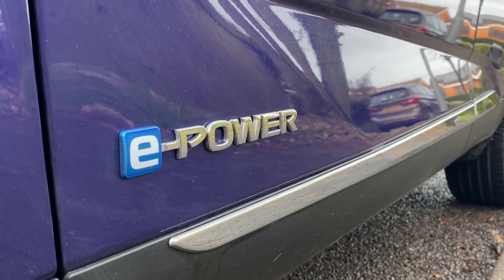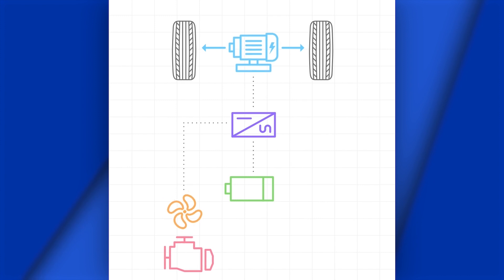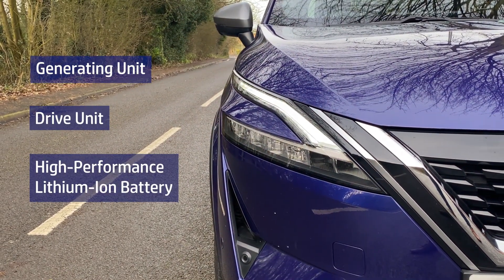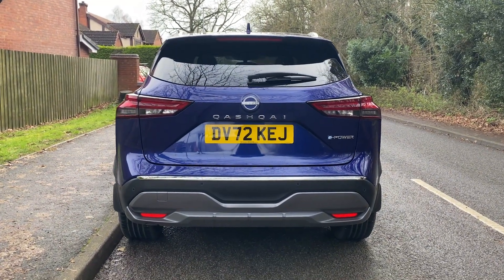So how does it work? e-Power utilises a petrol engine to charge its battery, and that alone drives an electric motor powering the wheels. e-Power consists of three components: a generating unit, a drive unit, and a lightweight high-performance lithium-ion battery, which form the 100% electric motor driven system.